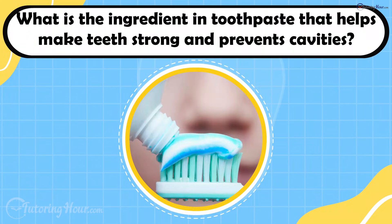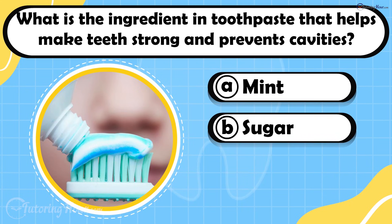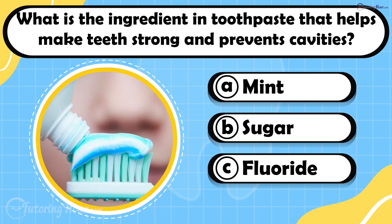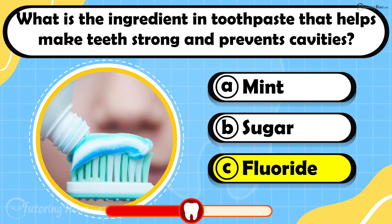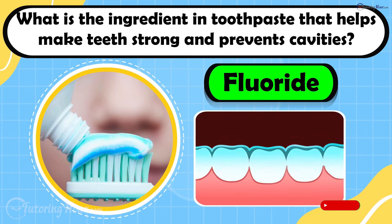What is the ingredient in toothpaste that helps make teeth strong and prevents cavities? Is it A. Mint, B. Sugar, or C. Fluoride? The answer is fluoride. Fluoride protects the enamel and keeps teeth healthy by fighting off acid attacks from plaque.